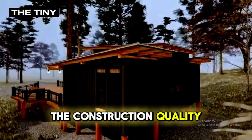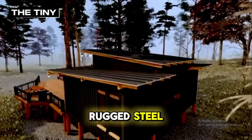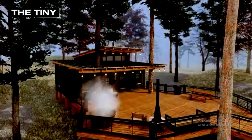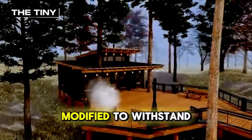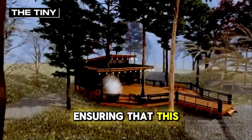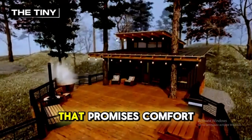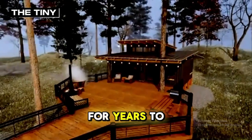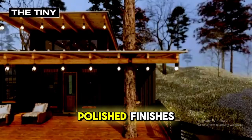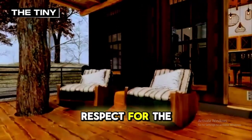The construction quality of this tiny house is impeccable, merging rugged steel with the soft touch of natural wood accents. The containers have been expertly modified to withstand the elements, ensuring that this home is not just a fleeting escape, but a durable retreat that promises comfort for years to come. Every detail, from the sturdy foundation to the polished finishes, speaks of a commitment to quality and a deep respect for the environment.